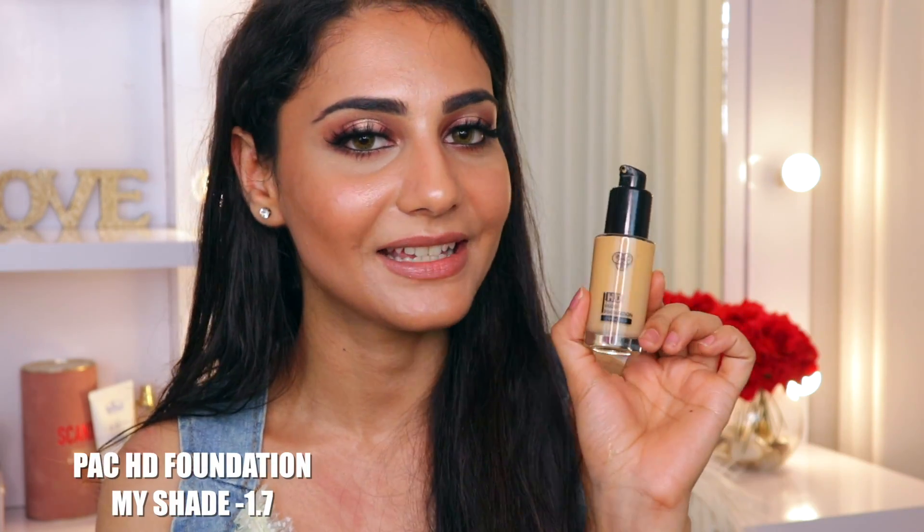Moving on to my third favorite foundation, which is the PAC HD foundation. This is also a medium to full coverage foundation, totally buildable. If I want a nice sheer daytime look I'll use it with a glow drop to reduce the coverage, and if I want to build it up I can layer it. It blends beautifully on the skin, is extremely lightweight, and gives you that HD effect on your face — it does not feel heavy or cakey. They have about 19 shades well divided into different skin categories, which is a lot better than Milani.